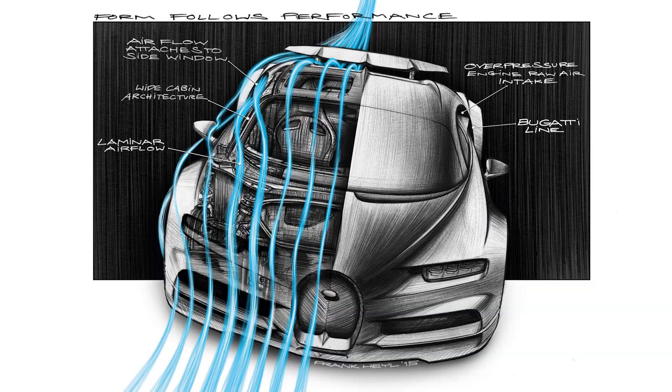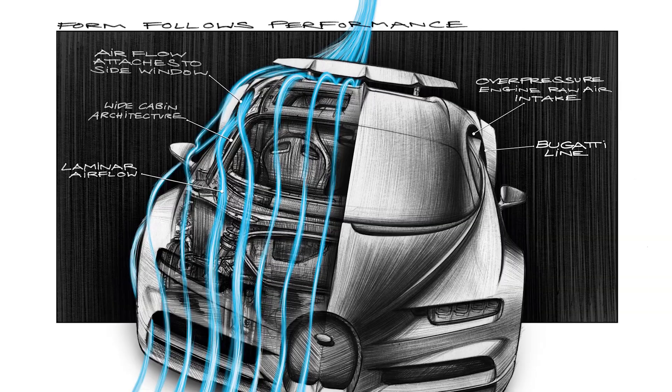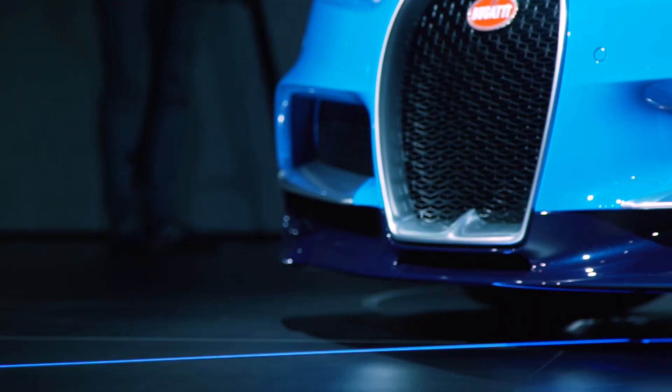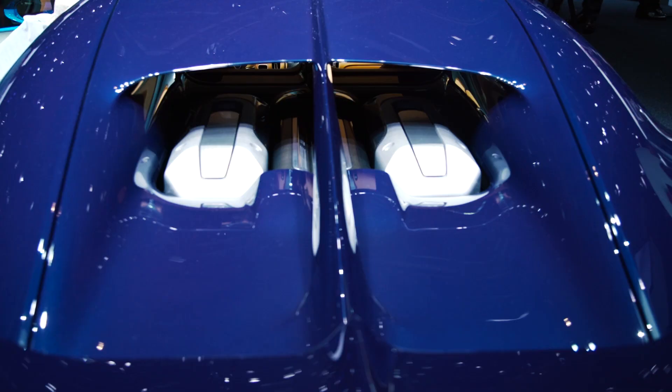The general design layout really relates much more to our guiding principle of form-following performance. But there are a couple of accentuating lines on this car that interrupt the very general surfaces, and they are positioned exactly in the same location as a Type 57 SC Atlantic has it on the fender creases front and rear, and also down to the center spine — the riveted spine.